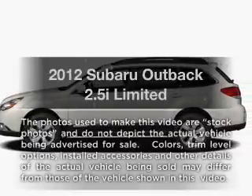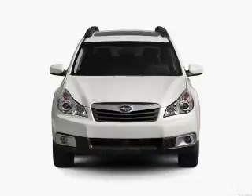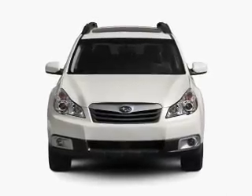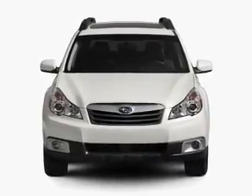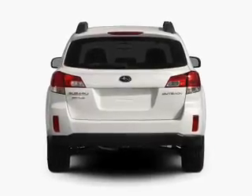Get noticed in this 2012 Subaru Outback. If you're looking for an automobile with great attributes, look no further. With an efficient four-cylinder engine connected to a smooth shifting automatic transmission, treat yourself to a premium sound system.